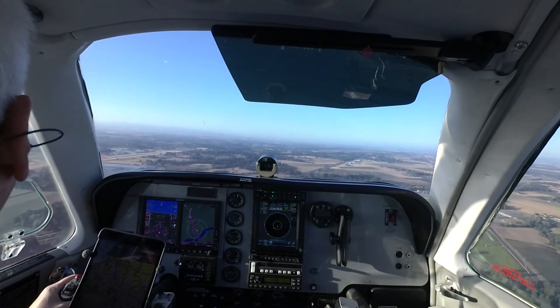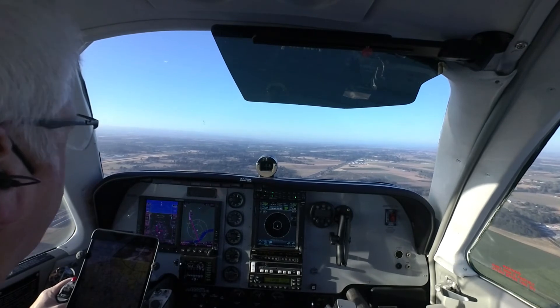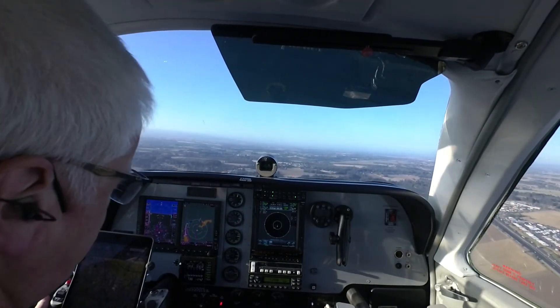Bonanza 46 Foxtrot, midfield downwind — report runway 35 in sight, cleared to land. Cleared to land runway 35, Bonanza 46 Foxtrot. 3 green.